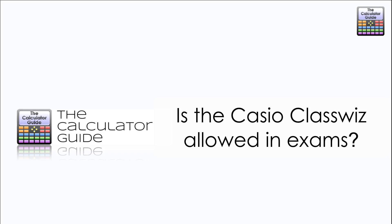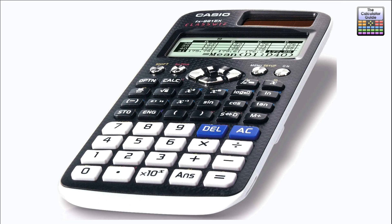Hello and welcome to the Calculator Guide video on whether the Casio ClassWiz is allowed in exams. One of the questions I get asked quite frequently is whether the ClassWiz is allowed in examinations, or certain particular examinations. I'm going to go through and show you some of the rules regarding calculators from some of the most popular exam boards, certainly in the UK, but maybe if you're doing an international qualification it applies to you as well.